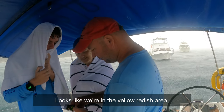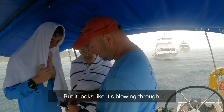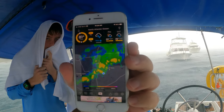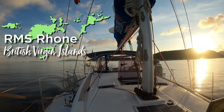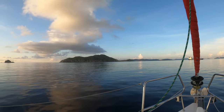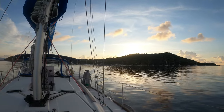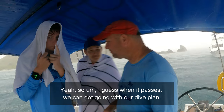Looks like we're in the yellow or reddish, but it looks like it's blowing through. A squall rolls in on us, so I guess when it passes we can get going with our dive plan.